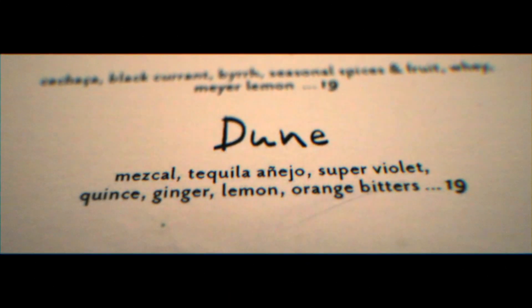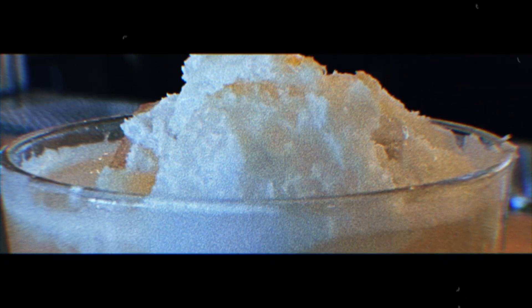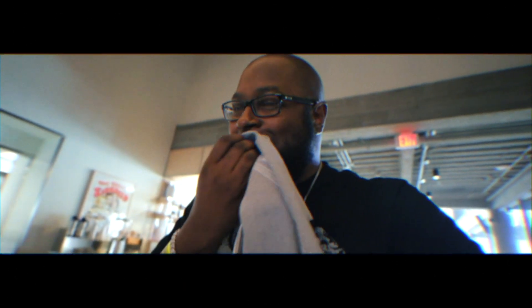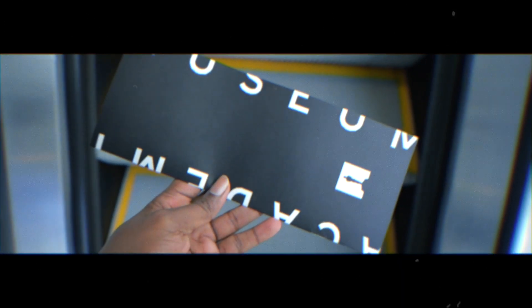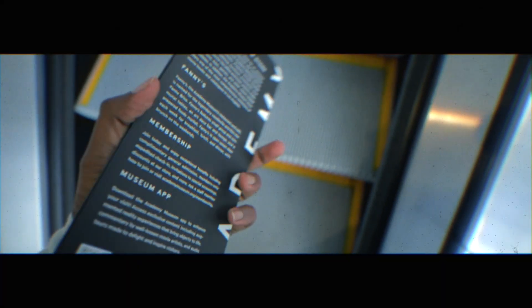And I finished everything off with the Dune, which is a mezcal-based cocktail. The movie-themed drinks are a lot of fun, and I definitely got to try some of the others that are on the menu. But after finishing my meal and drinks at Fanny's, I headed into the museum.